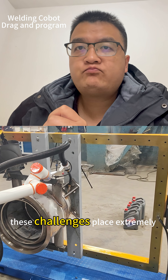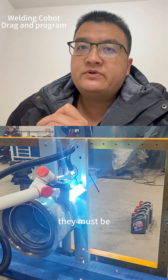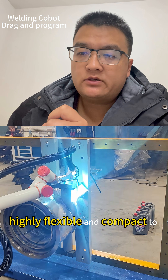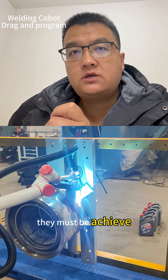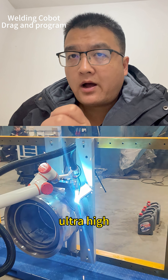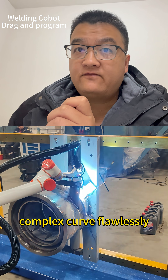These challenges place extremely high demands on cobots. They must be highly flexible and compact to access narrow spaces, and must achieve ultra-high path accuracy to follow every complex curve.